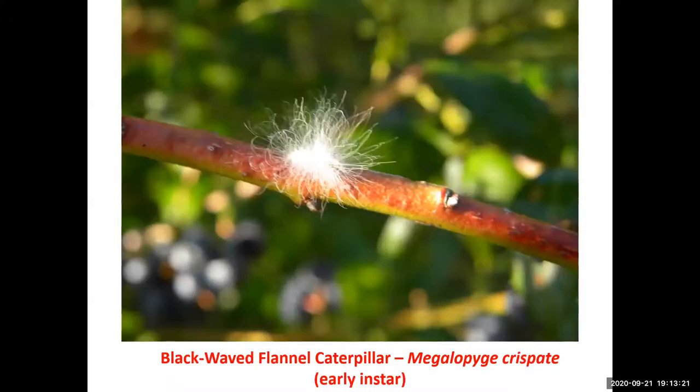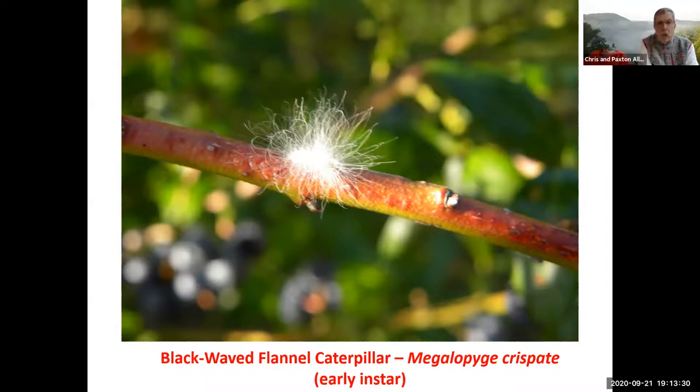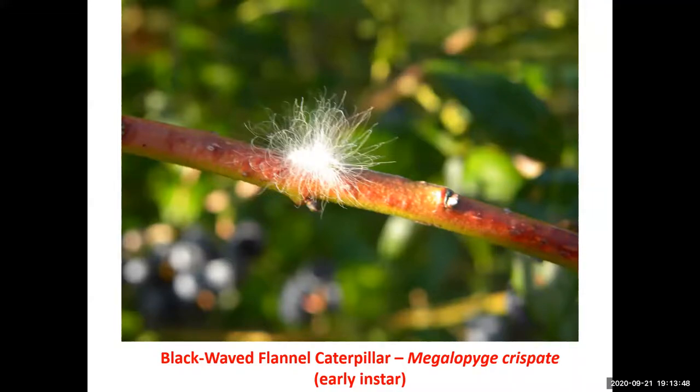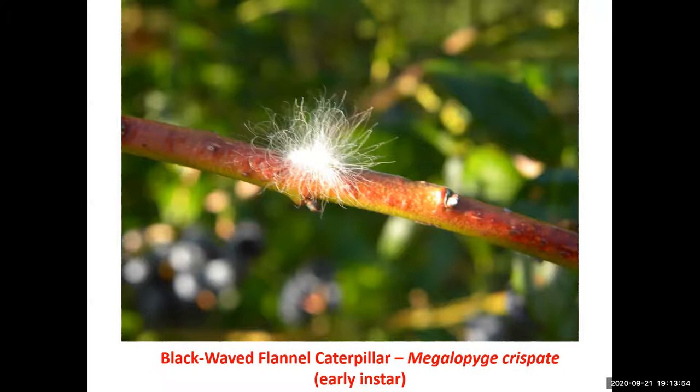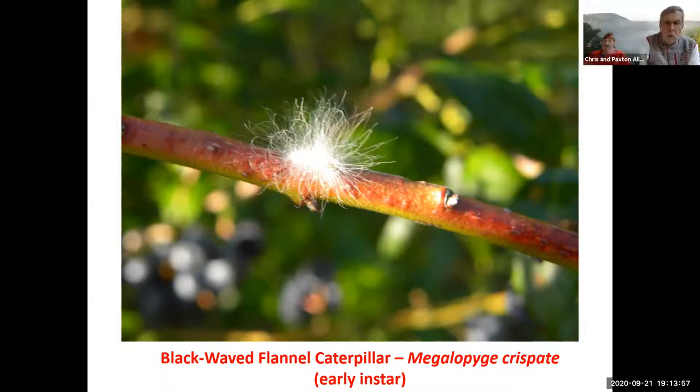There's another flannel moth called a black wave flannel moth, and this is a very young instar that I found on a hike a few years ago. This looks like a big bowl of lint or something. The urticating spines are within those white hairy things on it. Eventually this caterpillar will molt several times, and at the adult stage you will have that toupee look of the other flannel caterpillar. Avoid it, because the stinging spines are hidden among all those hairs.